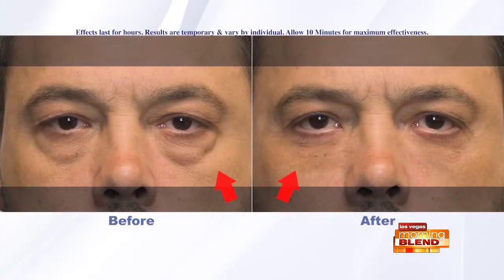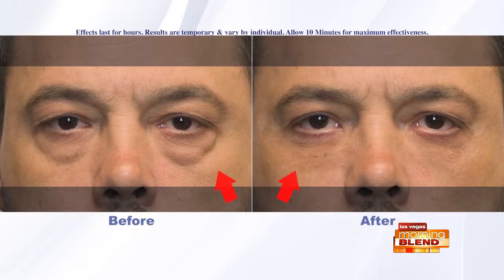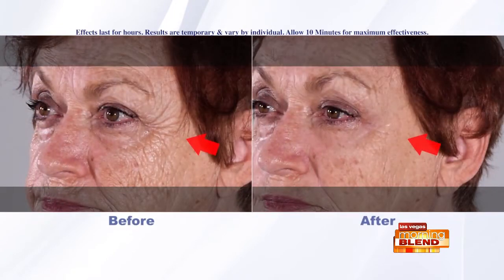My favorite part is it's safe and it's pain-free, yet you're getting results as if you went to the doctor and got injections. You save a lot of money, a lot of time, and the experience of needles. We're looking at some before and afters — I love that you bring so many results.